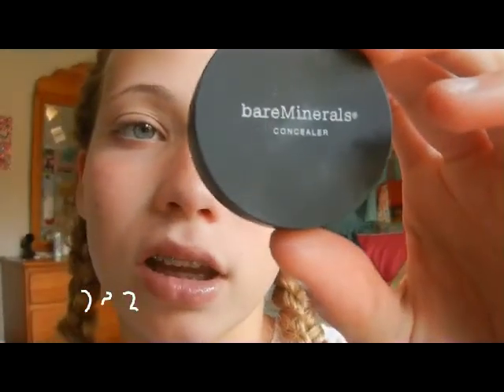Sixth grade is kind of the beginning of puberty for a lot of people, so if you want to, you can use concealer for pimples. I definitely recommend Bare Minerals concealer. I use the dry concealer and the waxy concealer together — these are pretty much gone now but they work really well. So that's my makeup look for sixth graders if you plan to wear any makeup at all.